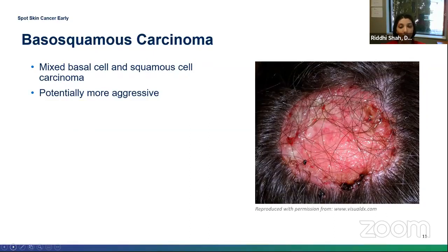This is actually a combination of both a basal cell as well as a squamous cell carcinoma, and similarly this can be quite aggressive in nature.